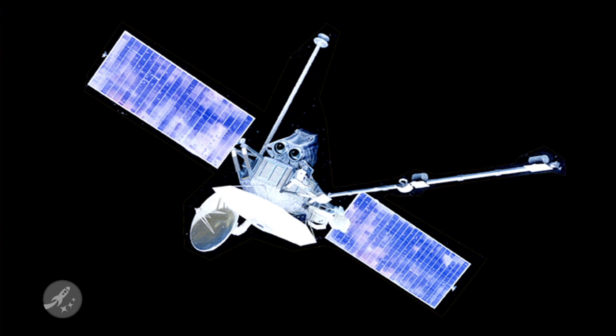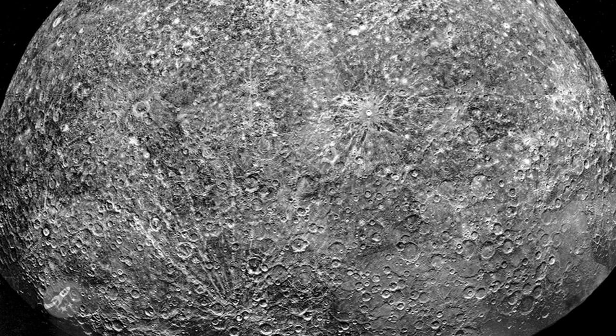Today in space history, Mariner 10 did its first flyby of the planet Mercury in 1974. The pictures sent back to Earth revealed that the surface was cratered, much like our own moon, and that our innermost planet also had a slight atmosphere made up of mostly helium.